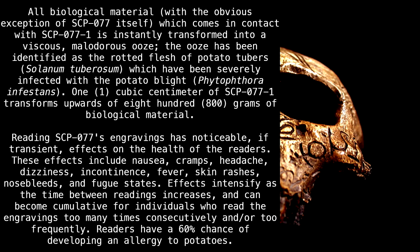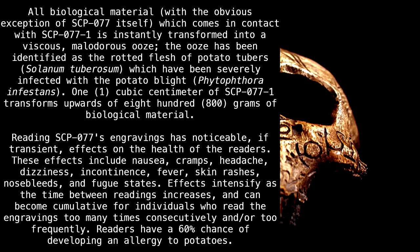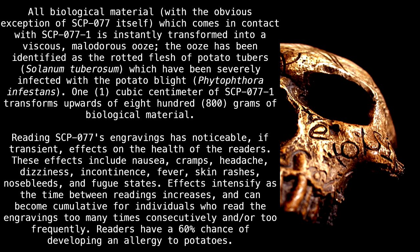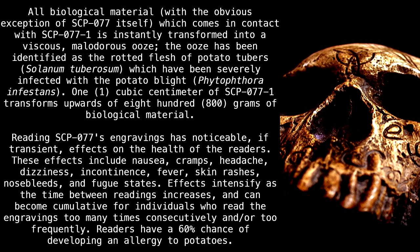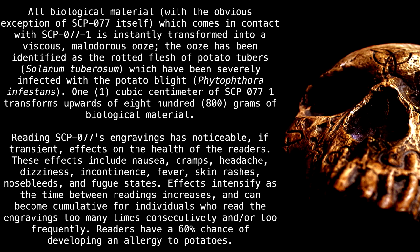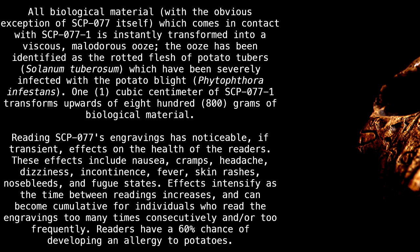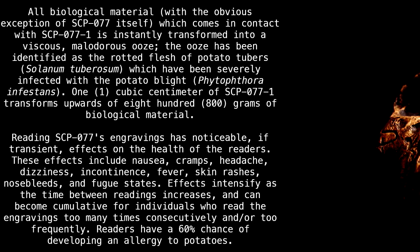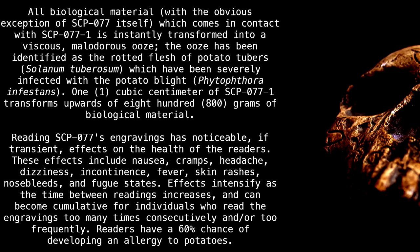Reading SCP-077's engravings has noticeable transient effects on the health of the readers. These effects include nausea, cramps, headache, dizziness, incontinence, fever, skin rashes, nosebleeds, and fugue states. Effects intensify as the time between readings increases and can become cumulative for individuals who read the engravings too many times consecutively and/or too frequently. Readers have a 60% chance of developing an allergy to potatoes.